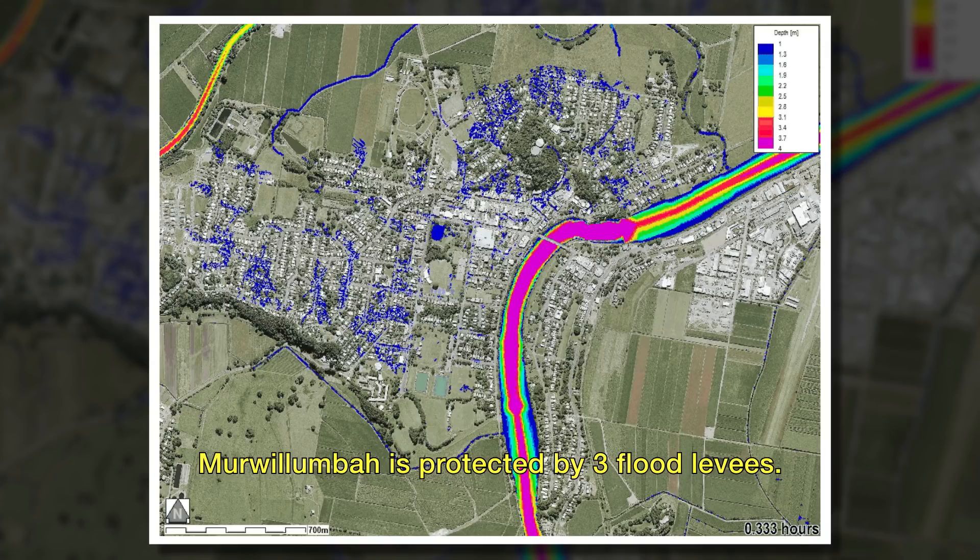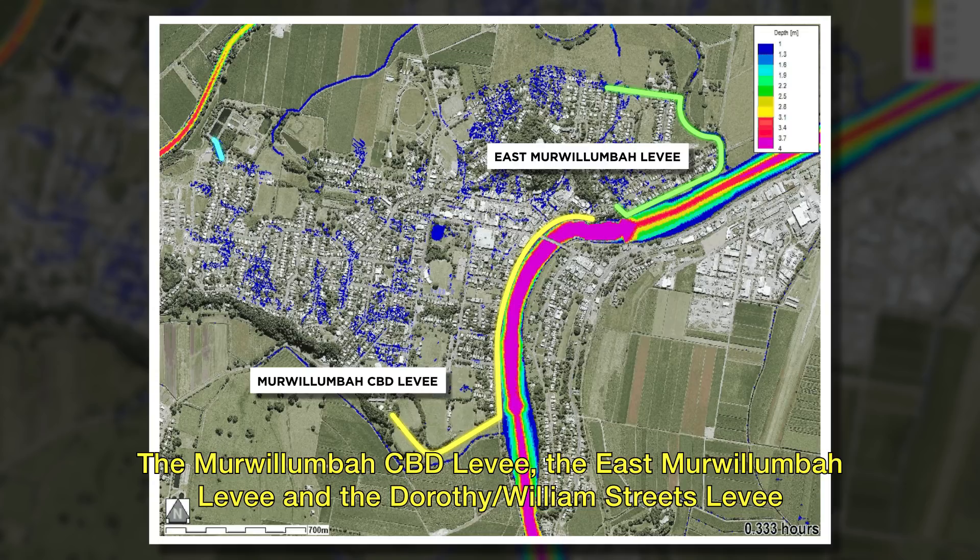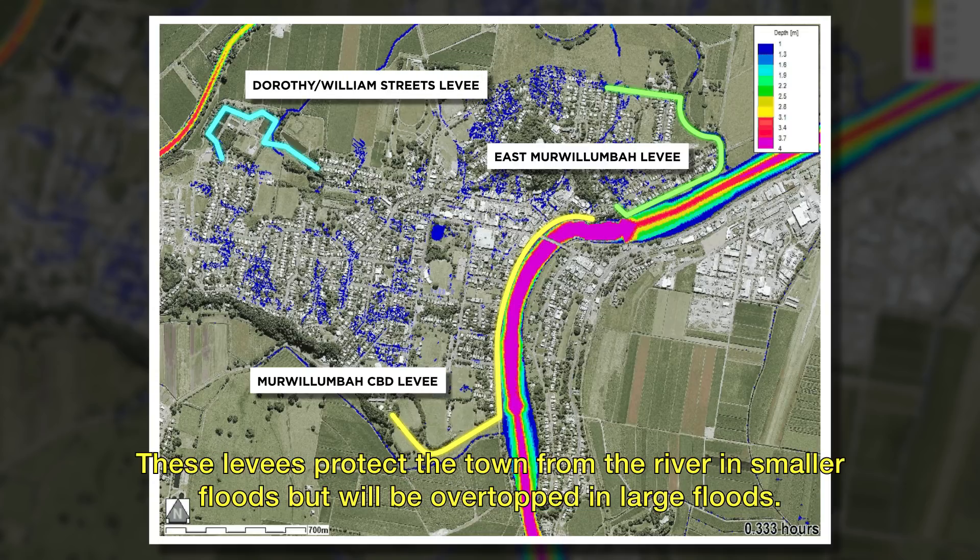Mwoolumbar is protected by three flood levees: the Mwoolumbar CBD levee, the East Mwoolumbar levee, and the Dorothy Williams Streets levee. These levees protect the town from the river in smaller floods but will be overtopped in larger floods.